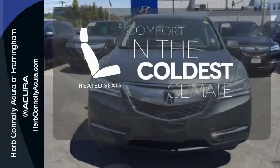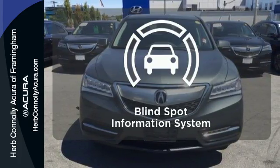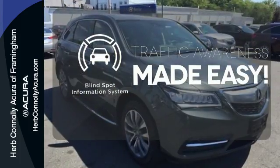The heated seats keep you comfortable no matter how cold it is. The blind spot indicator helps you maneuver through traffic.